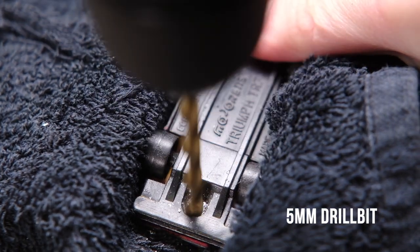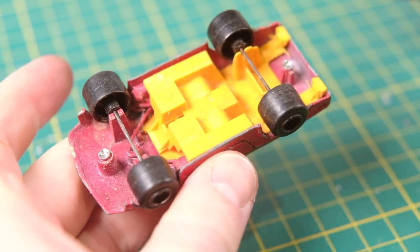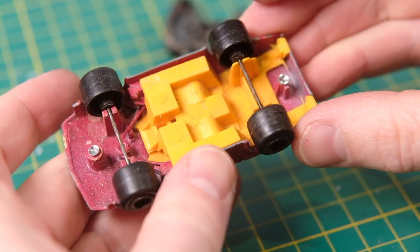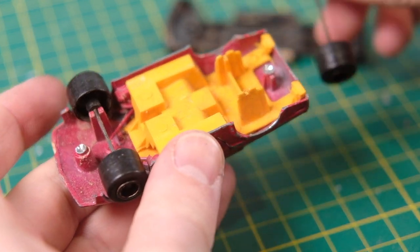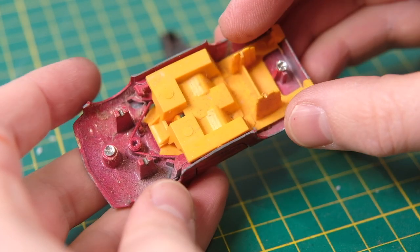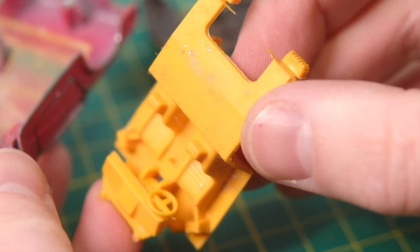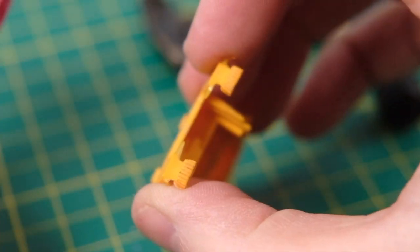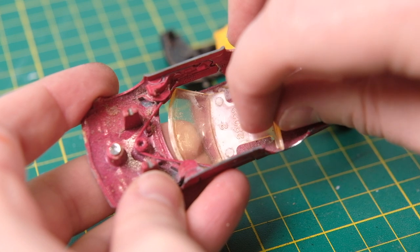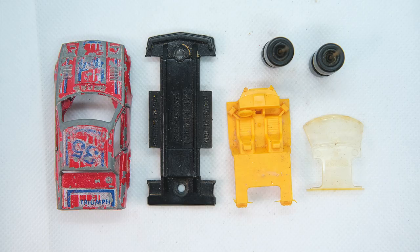Triumph were formed in 1885 when Siegfried Bettmann began importing bicycles to the UK from Europe. The following year the company began trading as Triumph and were manufacturing their own bicycles in Coventry, England by 1889. By 1902 Triumph began manufacturing motorcycles, and by 1918 were the largest manufacturer of motorcycles in Britain. In 1921 Triumph acquired the Coventry-based Dawson Car Company and started producing the 1.4 litre Triumph 1020.